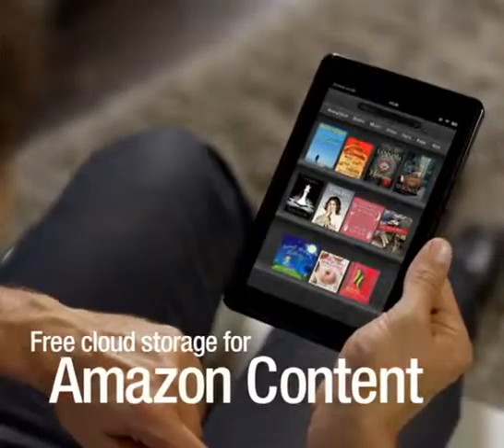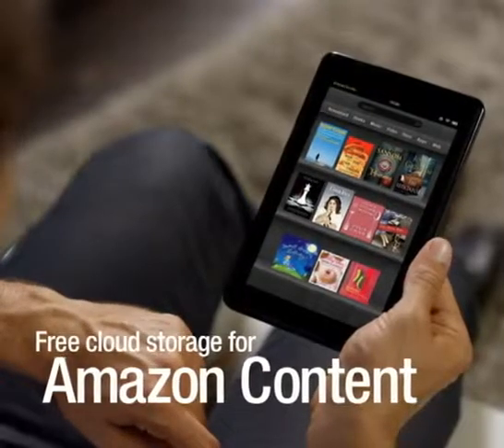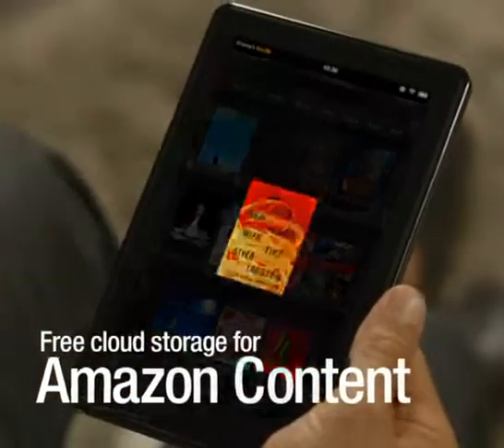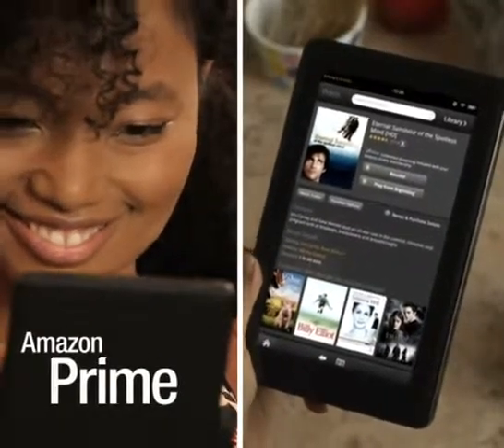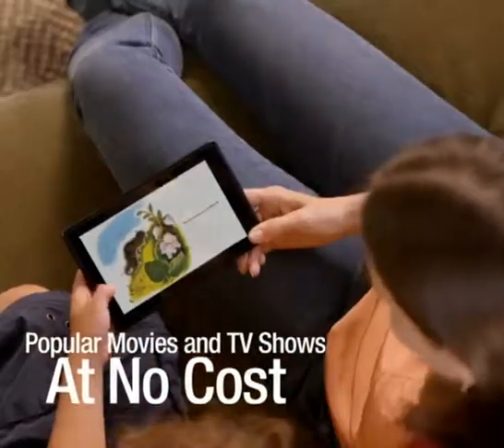Never worry about storage space. All of your Amazon content is automatically stored in the cloud, free. Amazon Prime members enjoy access to thousands of popular movies and TV shows.